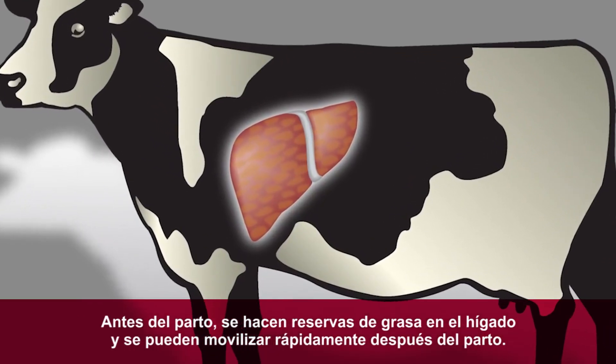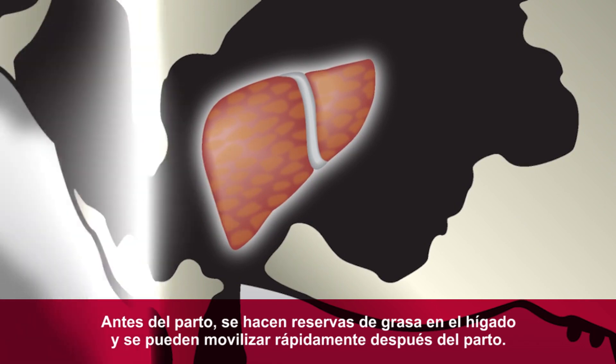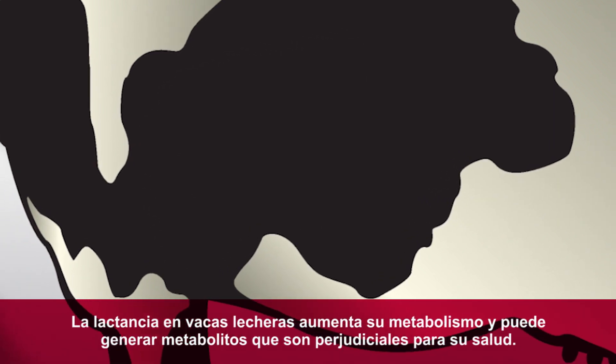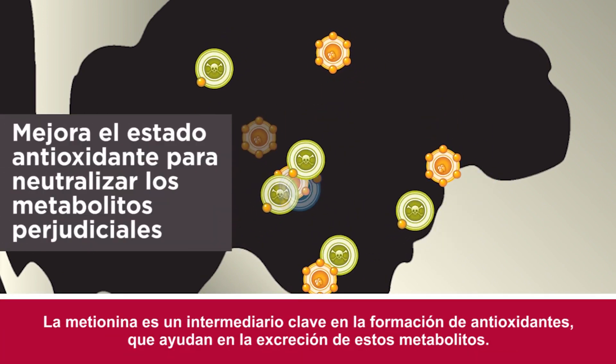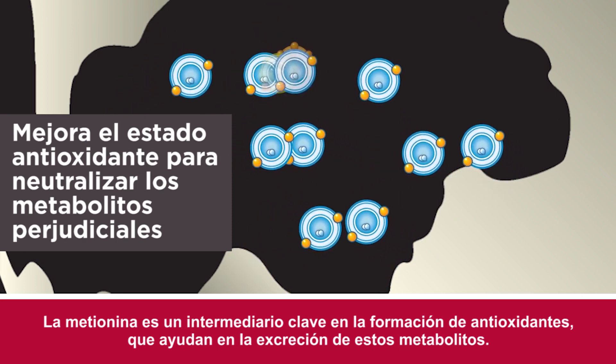Fat can build up in a cow's liver prior to calving and can be rapidly mobilized postpartum. Methionine works to help efficiently export fat out of the liver to minimize the risk of metabolic disorders. The intensity of metabolism in a lactating dairy cow can build up damaging metabolites. Methionine is a key intermediate to form antioxidants that combat those challenges.